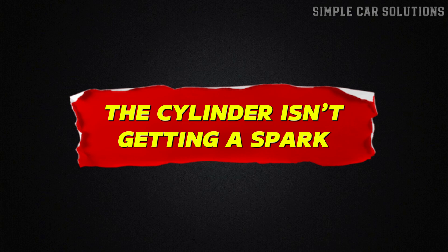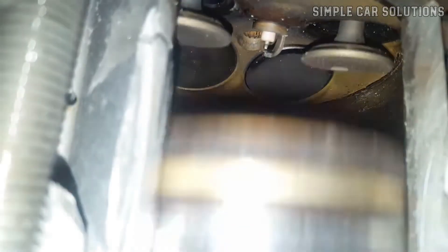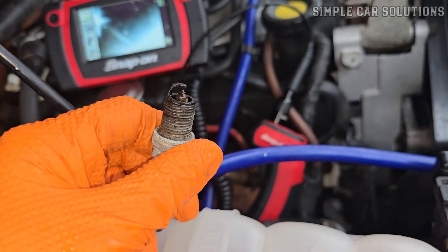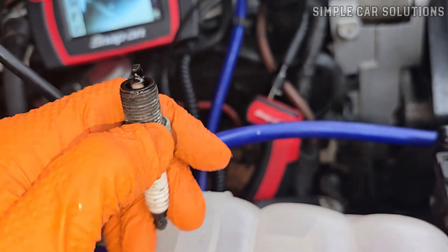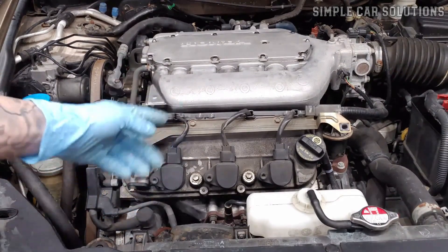Reason 1: The cylinder isn't getting a spark. The most common reason is that the cylinder isn't getting a spark. If there's no spark, the fuel that gets injected into that cylinder can't ignite and it ends up just soaking the spark plug. This can definitely cause problems, so addressing the spark issue is key. The very first thing you'll want to do is make sure that the cylinder is getting a spark.